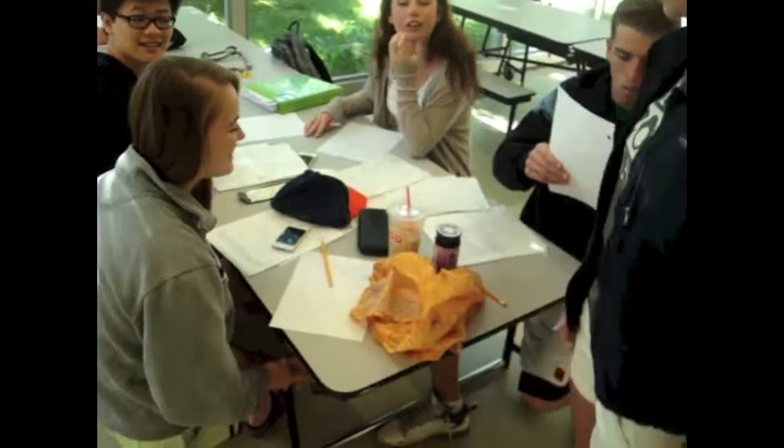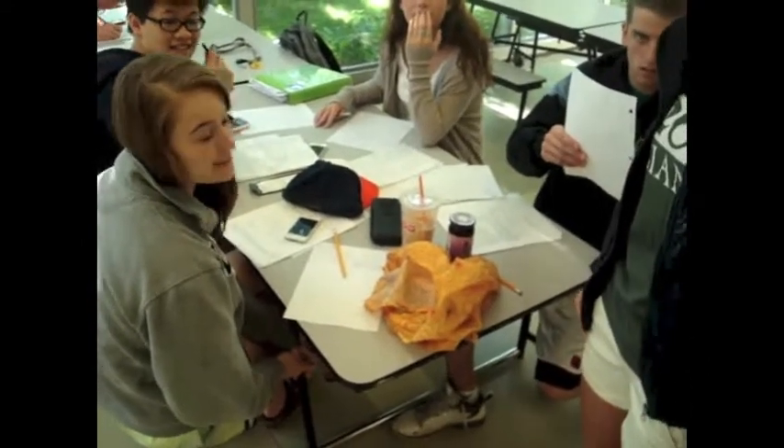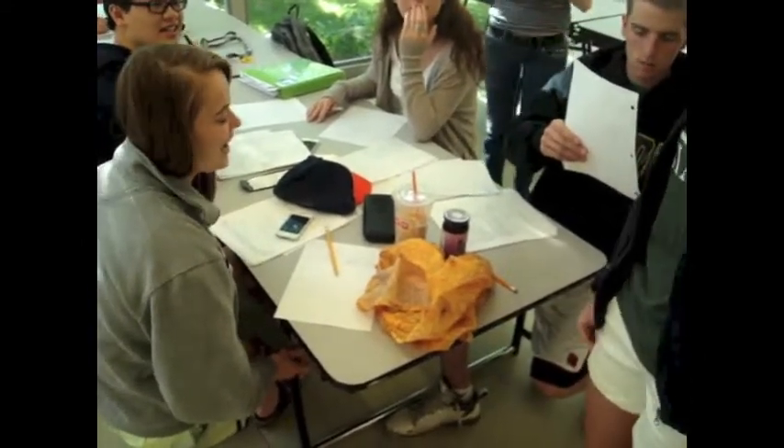And how often do you get Dunkin's before school? Twice a week. What are you drinking? Water. Iced coffee. Cream and sugar. And how often do you get Dunkin's donuts before school? Like three times a week. Okay, thank you.